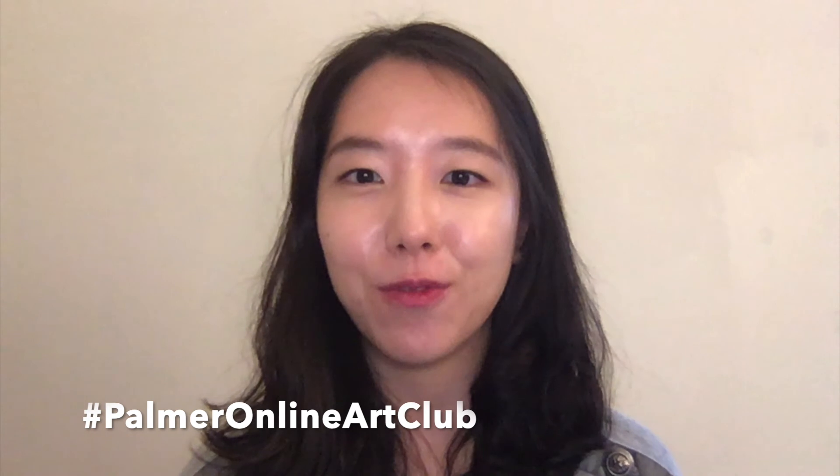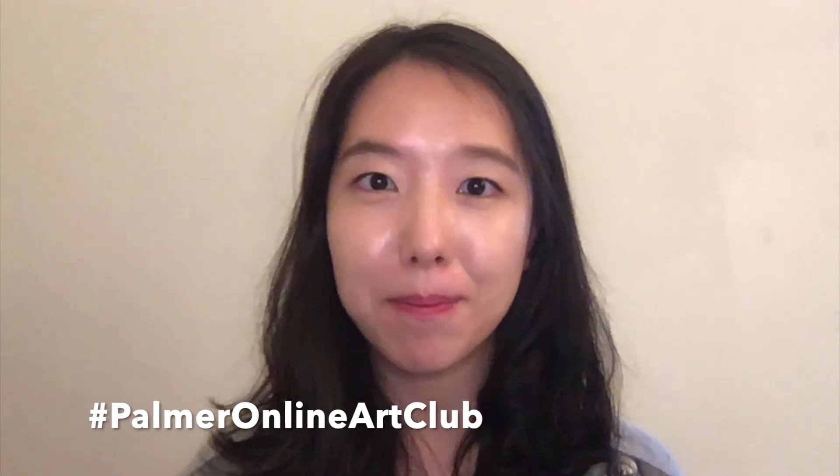Thank you so much for watching. We can't wait to see what you create. Show us your artwork with the hashtag Palmer Online Art Club. We'll see you next time for another look into the Palmer's collection. Bye!